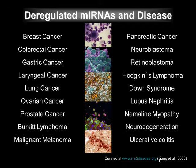Thus, an important goal is to understand why microRNA levels become altered in disease states, and in turn, what protein-coding targets are misregulated, leading to the disease phenotypes.